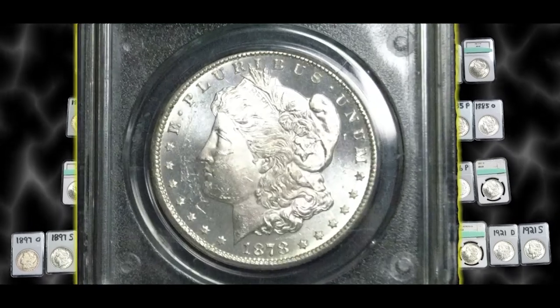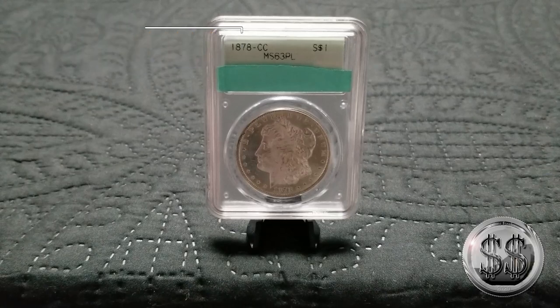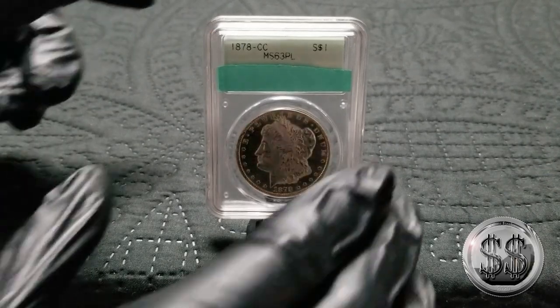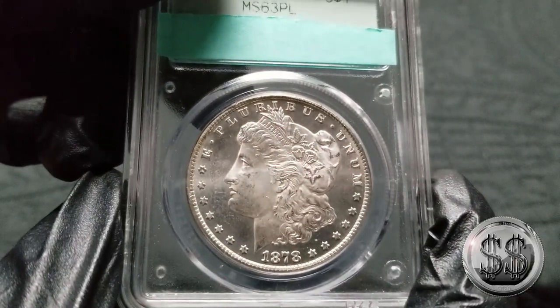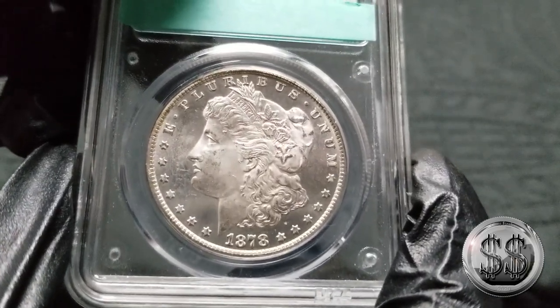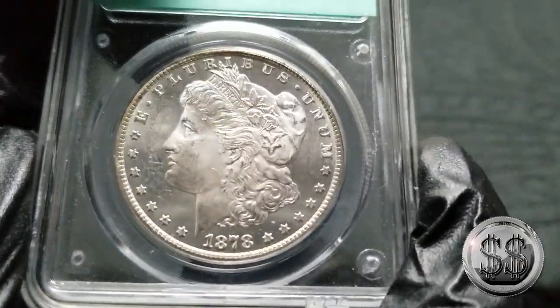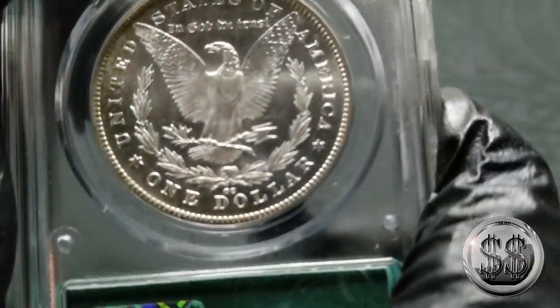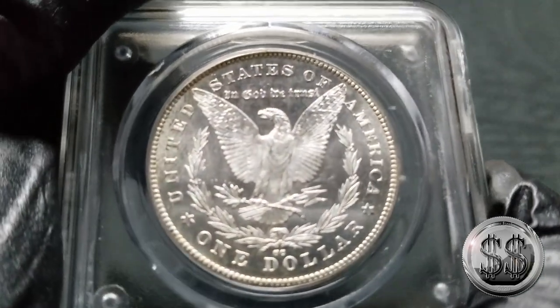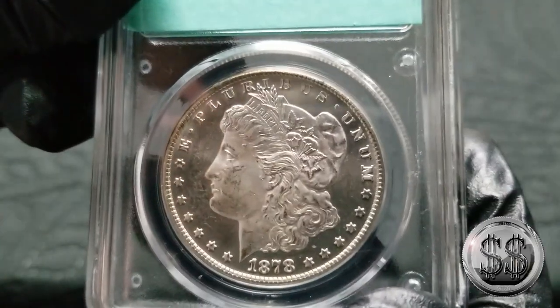1878 Carson City, PCGS, MS-63, Proof-Like. Spent a little bit on this one, but you've got to have that first year, and proof-like is a good way of having it. Of course, both sides need to be proof-like in order for it to be designated as such, and this one is. Beautiful Carson City.